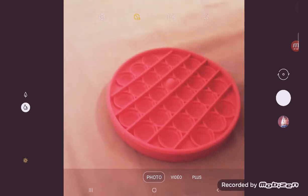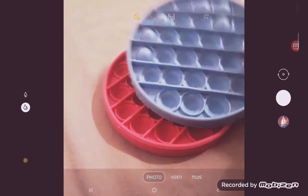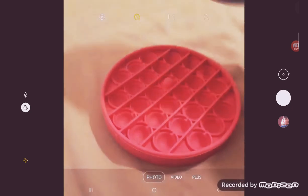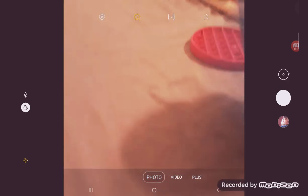That one is pink but this one is blue, and the blue one is more beautiful than the pink for sure. My cousin prefers the blue and the pink one is mine. Pop it!